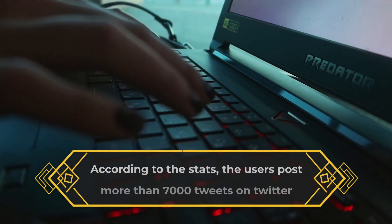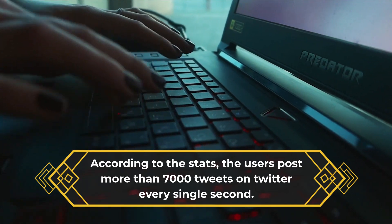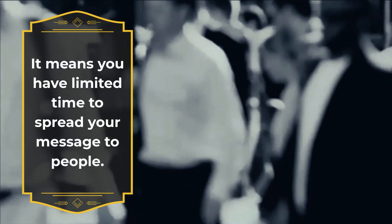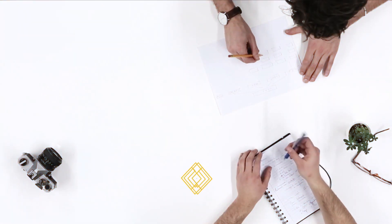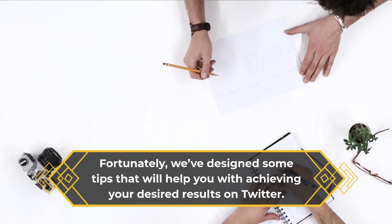According to the stats, users post more than 7,000 tweets on Twitter every single second, and the average life of a tweet is not more than 18 minutes. It means you have limited time to spread your message to people.